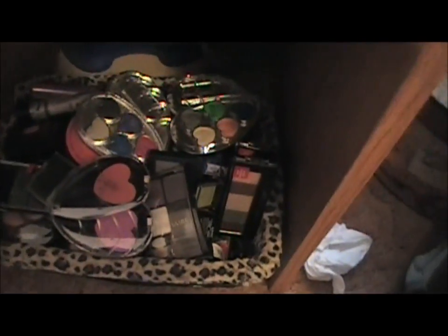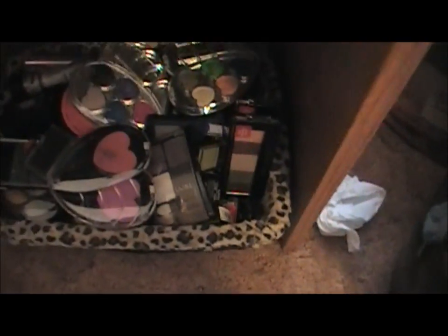This drawer here has my pencils and a couple of foundations that I'm currently using. These are my paint pots, and some more back here — some more MAC stuff.